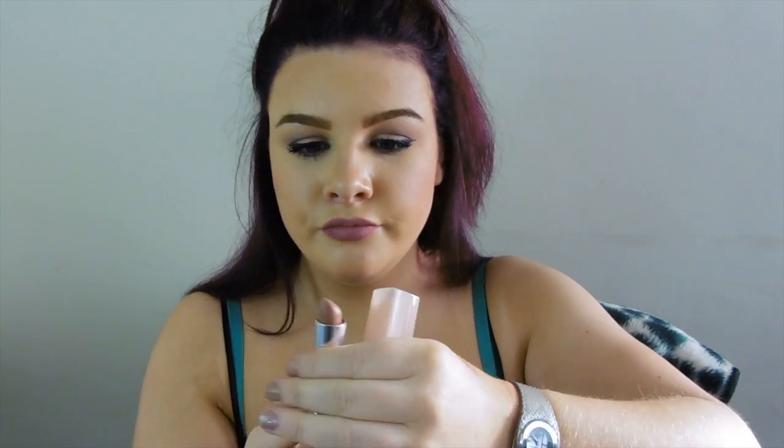The next thing I have is the Maybelline New York 740 Coffee Craze Lipstick — I always call it Crave. This is just a gorgeous lipstick. I love the formula — it's really nice and smooth, it's moisturising, but it's not really silky or all glossy and all that jazz. I like it to be almost matte.